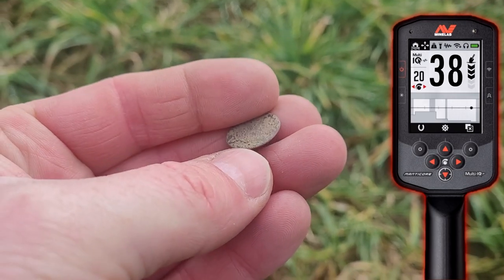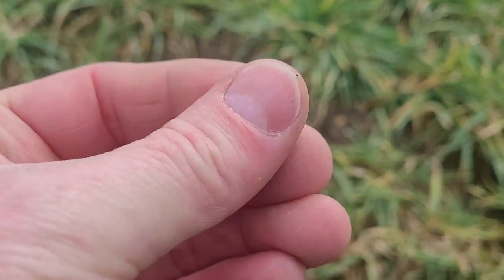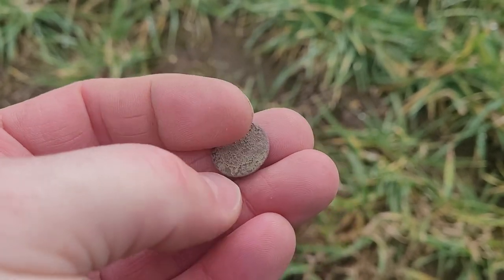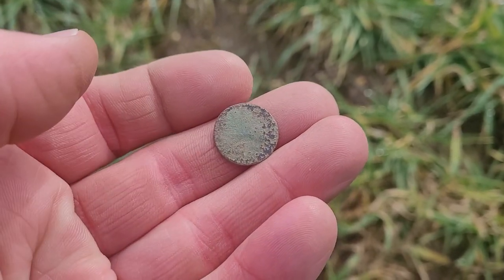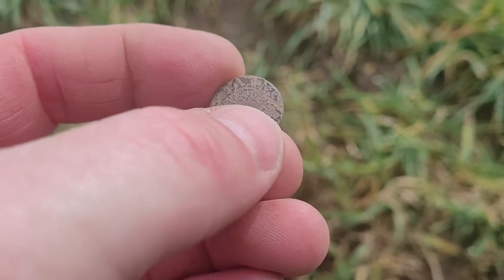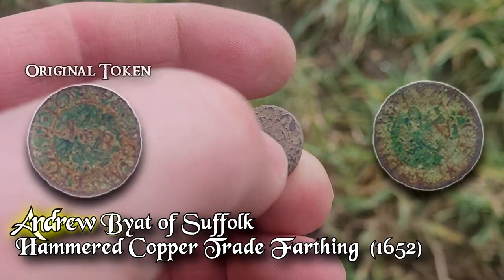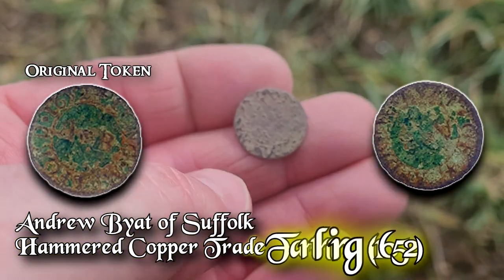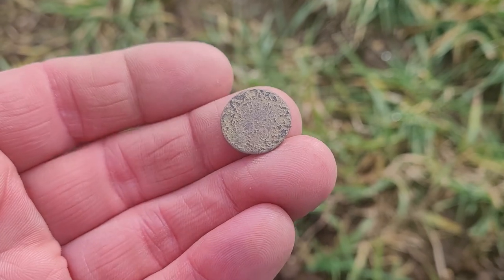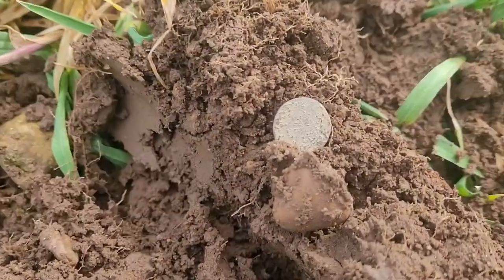I was getting a .38 on my Manticore. I dug this up and cleaned it off. It's very thin, so I know it's not going to be a copper — it's going to be a copper token. I'm hoping it's a local Colchester token. There's a bunch of them on the website. You can still see a little design on the edges and some writing. If I clean this up and it's a Colchester, this is going to be most likely a hammered Colchester token from the 1500s or 1600s. Let's get a picture and keep on going.